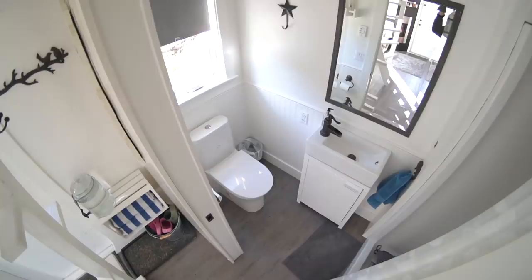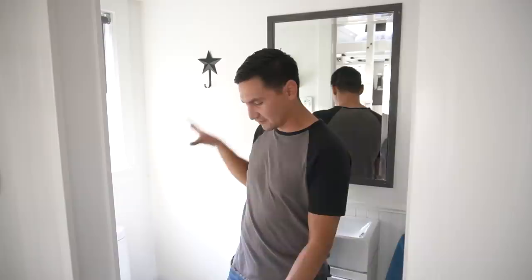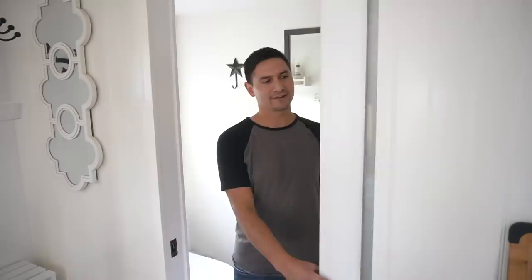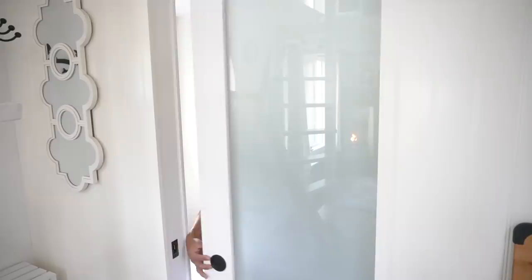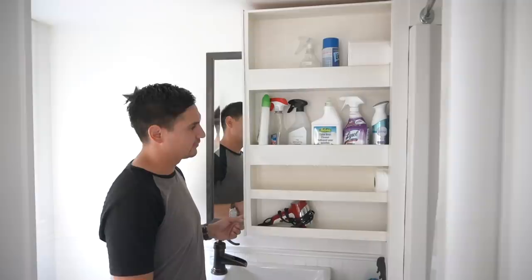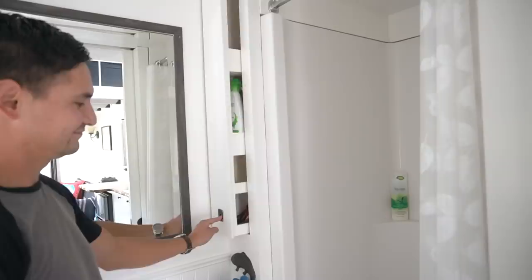The goal was to make the tiny bathroom not feel like an outhouse. The corner has a toilet and a small sink with a mirror that opens as a medicine cabinet. A frosted glass pocket door lets in a lot of light while remaining private. There's also a hidden drawer that pulls out for cleaning supplies — it was a bit tricky to install the hardware, but it worked out really well.